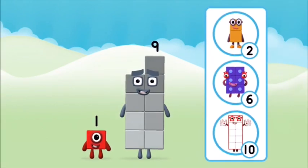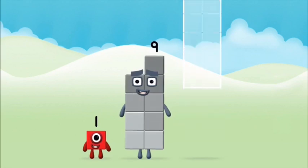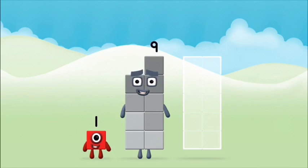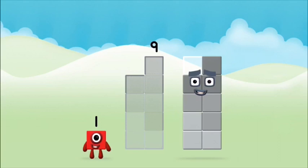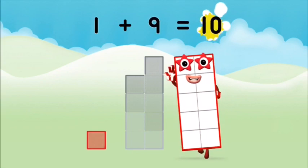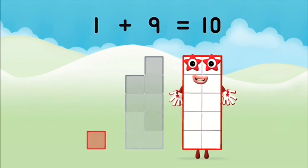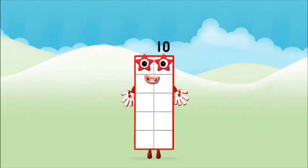Which number block do you think adding these together will equal? That's the correct answer! Now can you add the number blocks together? Nine. One plus nine equals ten. Well done! You made number block ten!